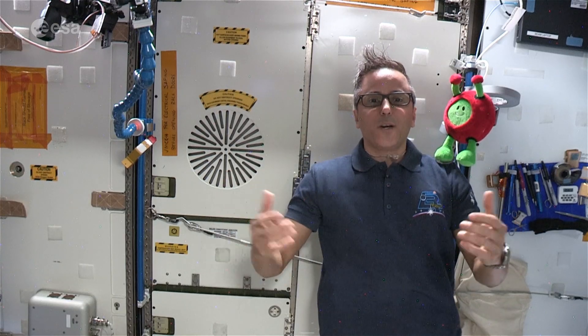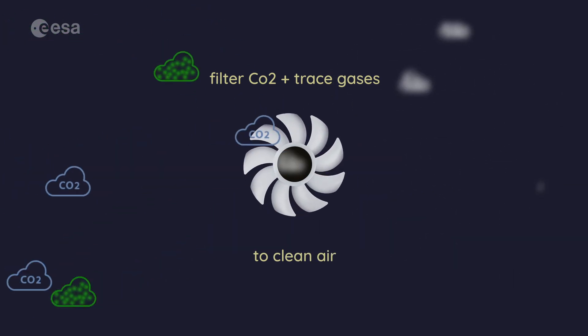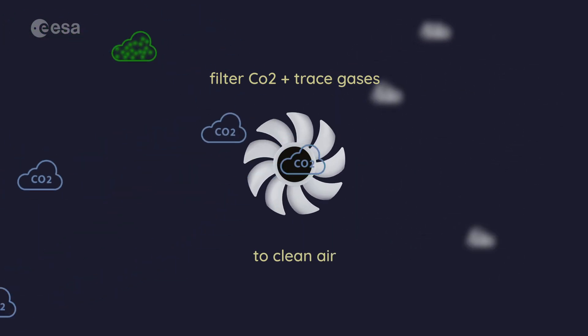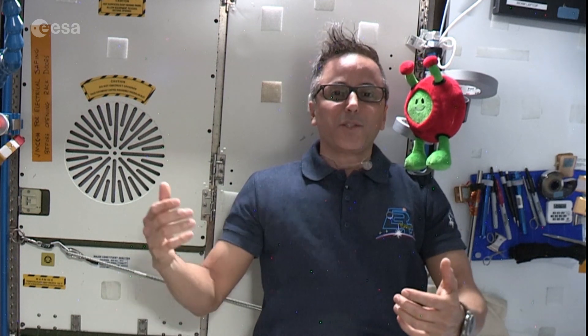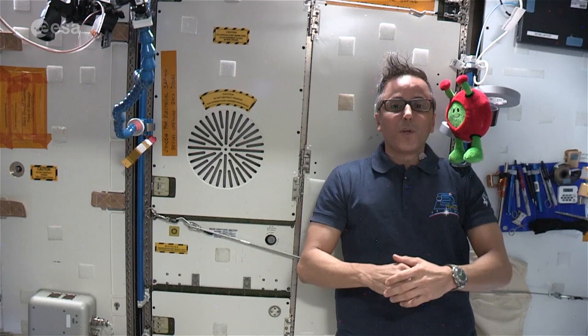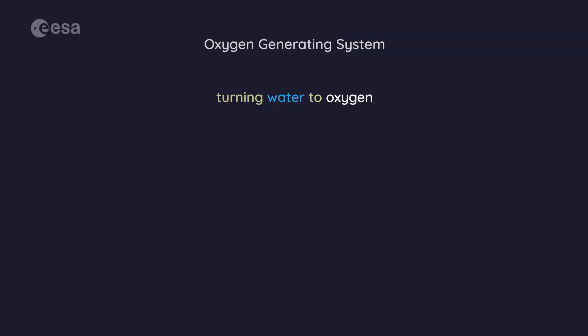Here we are at the air revitalization system, which keeps our air clean by filtering out the carbon dioxide that we breathe out and other trace gases that might be in the air. The system is composed of different units — one for removing the carbon dioxide from the cabin air and several others for removing the trace gases. We also use our clean water to make oxygen for us to breathe by using an oxygen regeneration system, which turns the water into oxygen.